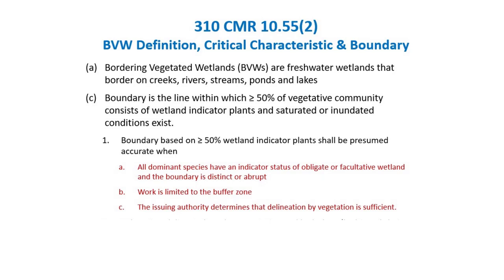The third circumstance under which plants alone can be used is when the issuing authority — like the Conservation Commission — decides it's okay. The regulations give commissions the authority to just use plants if that's what they're comfortable with. This part of the regulations was promulgated at the same time the 1995 handbook was released, when people were most familiar with using plants to delineate BVWs. When it was decided to update the regulations to bring them more in line with wetland science, we were going to encourage people to use wetland soils and other indicators of hydrology in addition to plants.